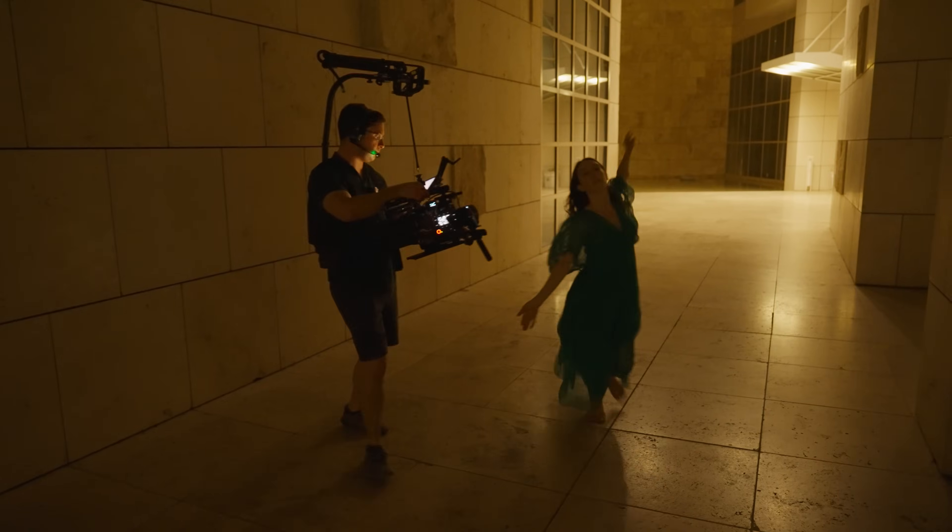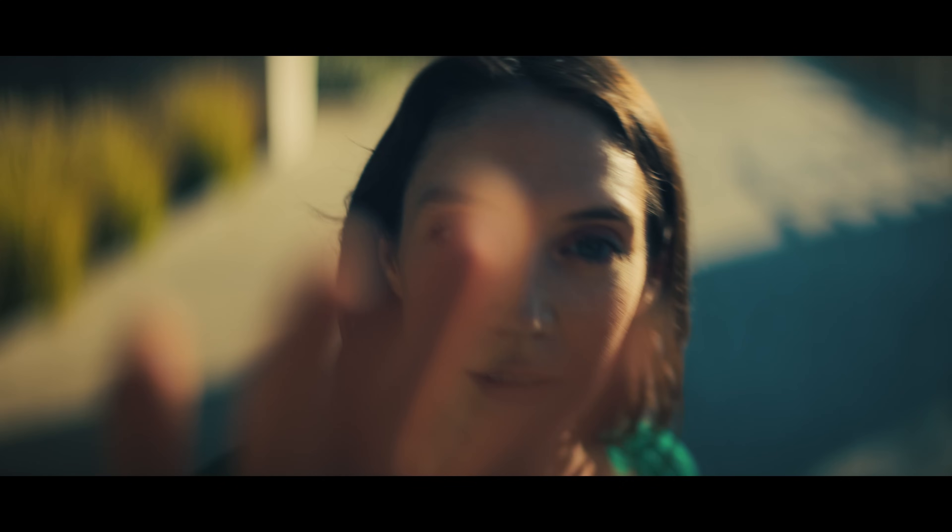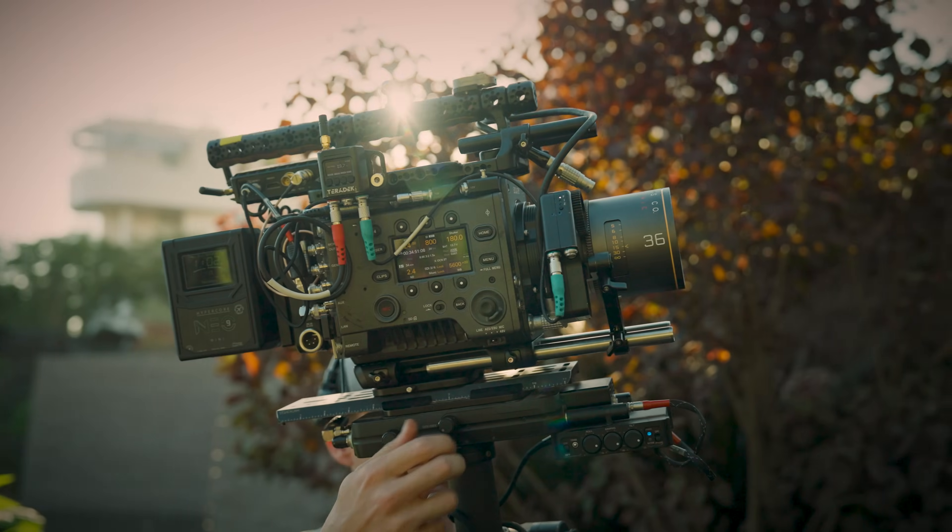Shooting on the Sony Venice 2 is the freest I've ever felt as a director. We knew because of the breadth of the sensor that once we got into DI we could dial the image into where we wanted it to be, so that gave us total freedom.